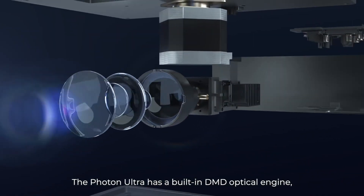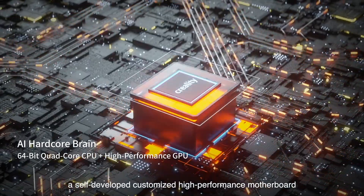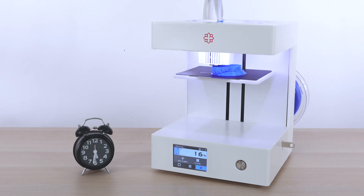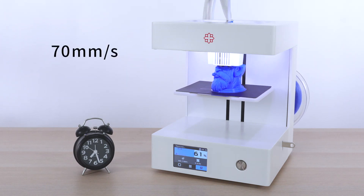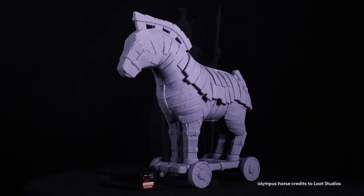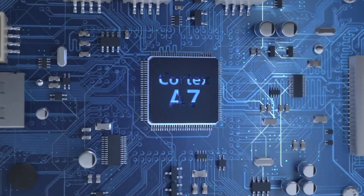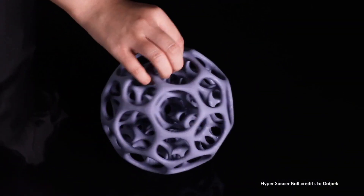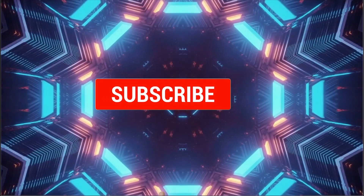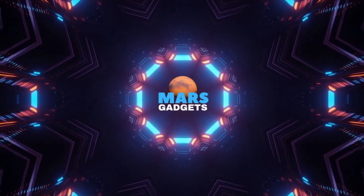New printers are being released more than ever as 3D printing technology is becoming more advanced, cheaper, and produces higher quality prints. In this video, we will cover five such new 3D printers, with the best one covered last, so make sure to keep watching till the end. If you enjoy this video, please hit the like and subscribe buttons to not miss out on future videos.